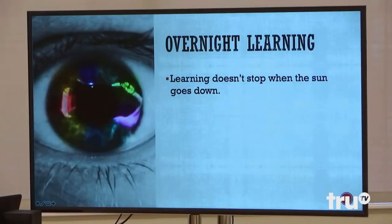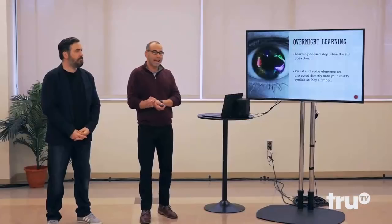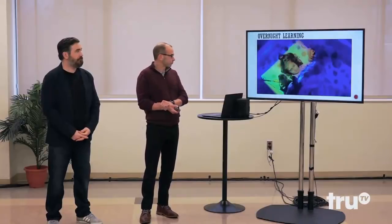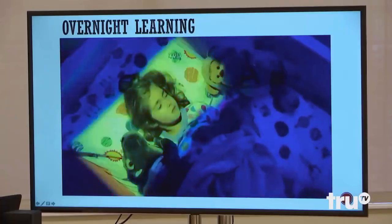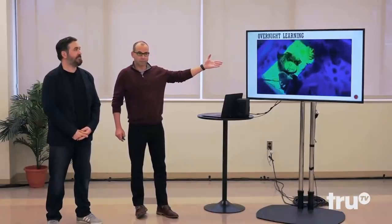Overnight learning. Learning doesn't stop when the sun goes down. Visual and audio elements are projected directly onto your child's eyelids as they slumber. Here's a demonstration. That's my daughter, Milana. Look at that little angel just sleeping through the night and learning, absorbing. She's learning while sleeping. Look out, China — here we come.